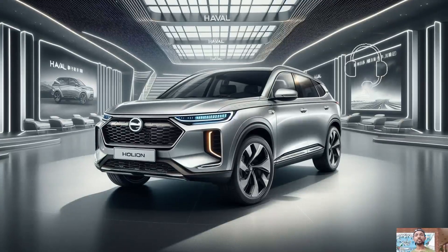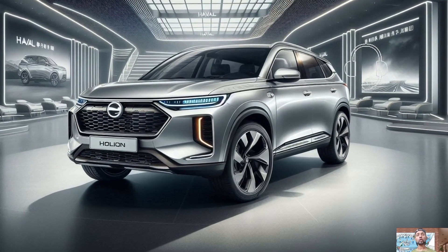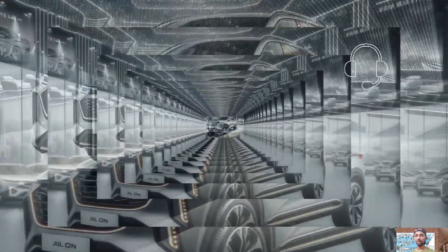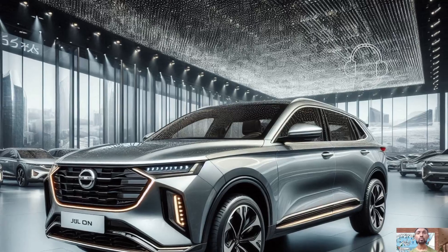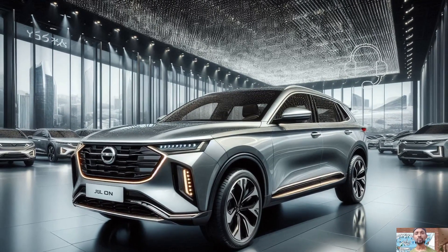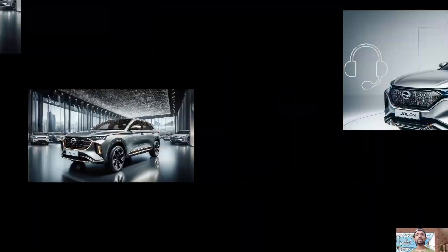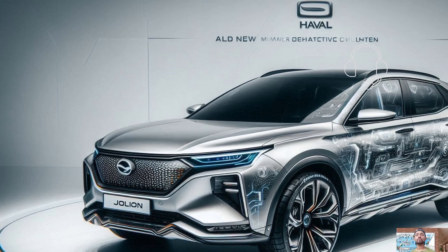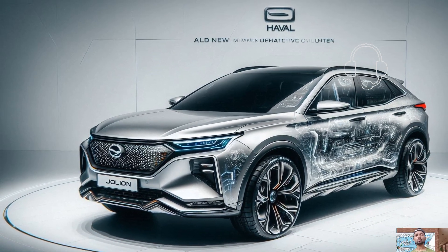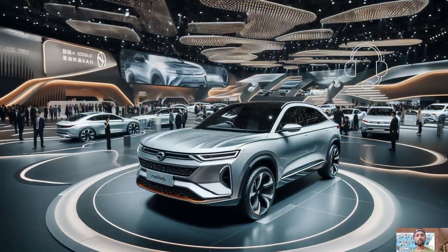The Jolion HEV's external design draws attention with its modern aesthetic. Sleek LED headlights that add to the current appearance and improve visibility are combined with an aggressive front fascia. The raised ride height and contoured body lines give the vehicle an air of speed while also improving visibility on the road. A range of eye-catching colour choices enhance the compact SUV design and allow drivers to express their individuality.